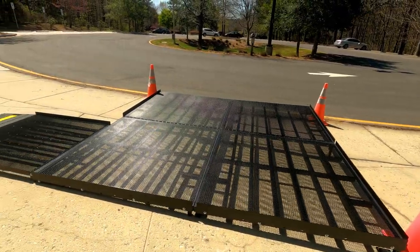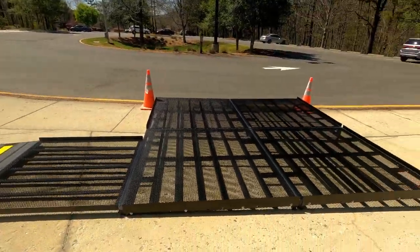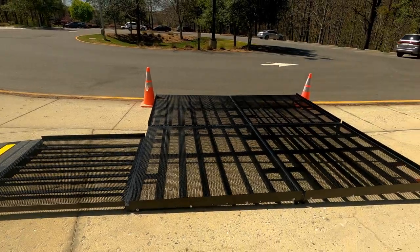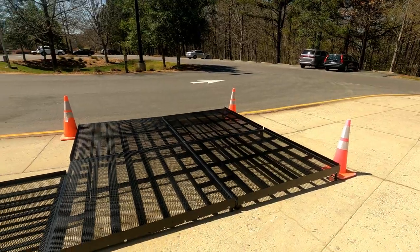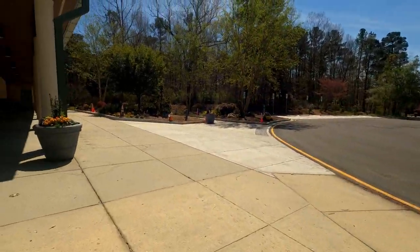Anybody watching this video, you tell me what this is — it looks like some sort of ramp for a vehicle, maybe a lawnmower or something. It's not very wide, and it's not high enough to — I don't know. It's got cones around it and everything. Anyway, I'm trying to check out the community center.